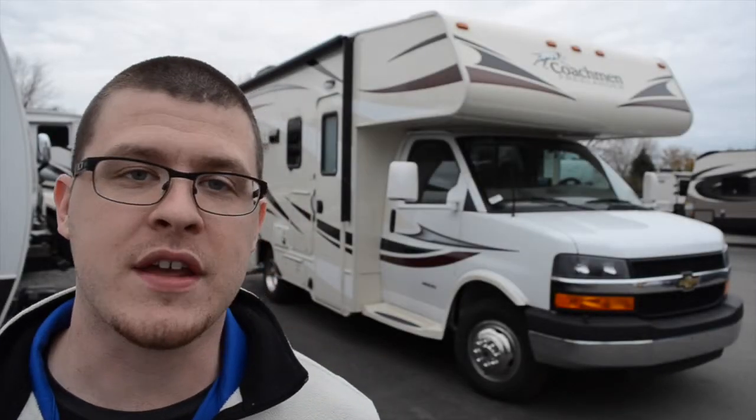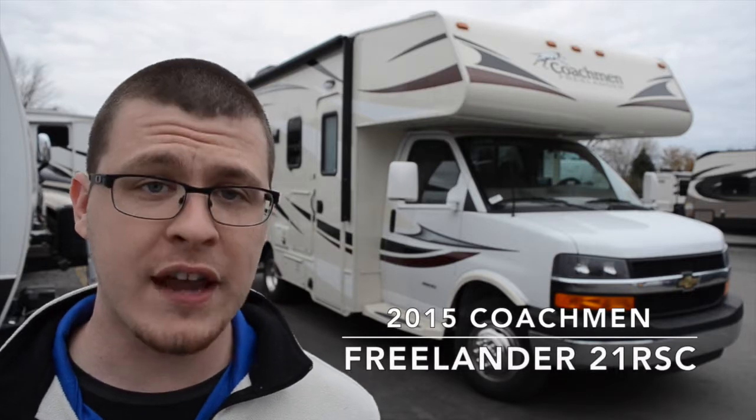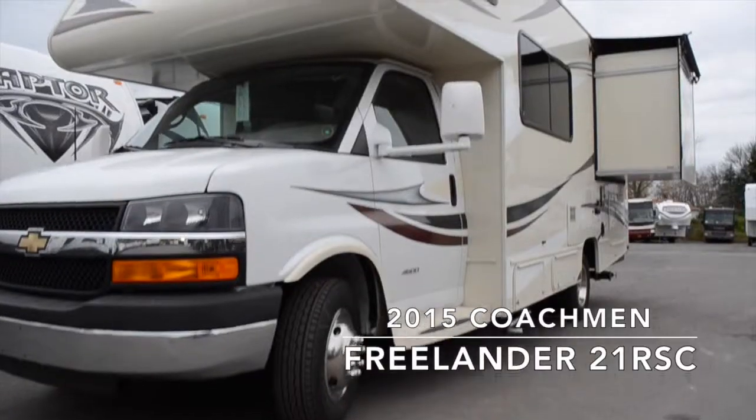Hey everyone, Elijah here from Colton RV. Today we're going to be checking out a brand new 2015 Coachman Freelander 21RSC, now available at Colton RV.